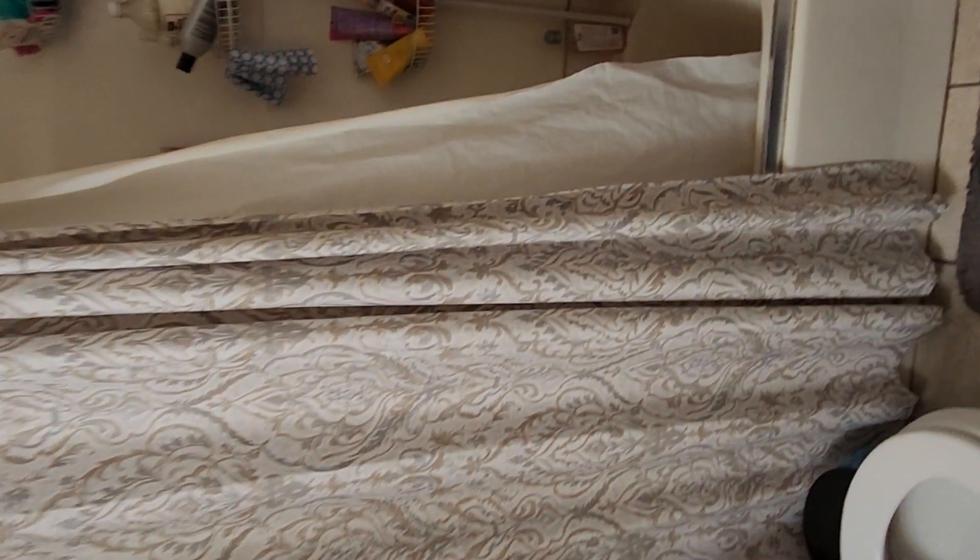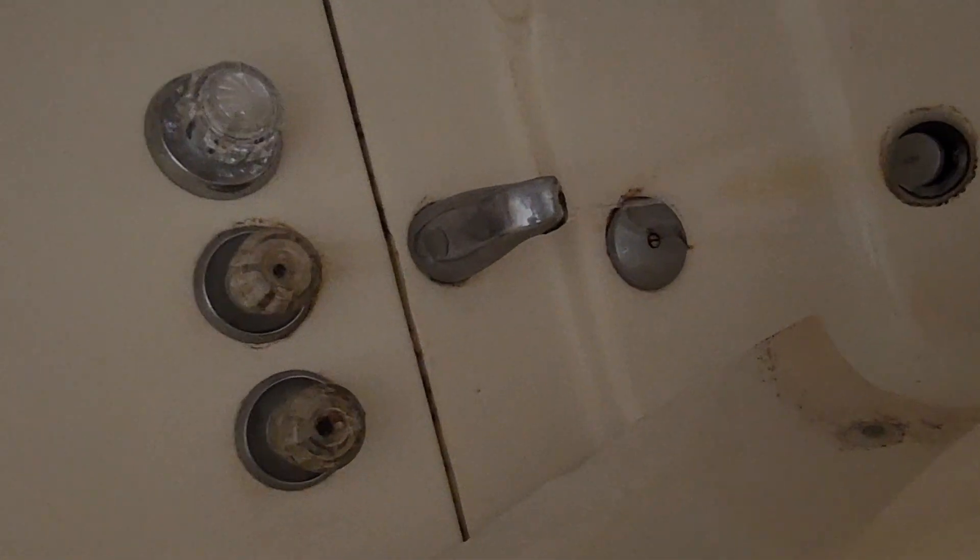The bathroom shower is leaking — we may just need to replace the faucet, but it's constantly draining which is of course running up their water bill. The sink drains really slowly; I think maybe the p-trap needs to be cleaned out.